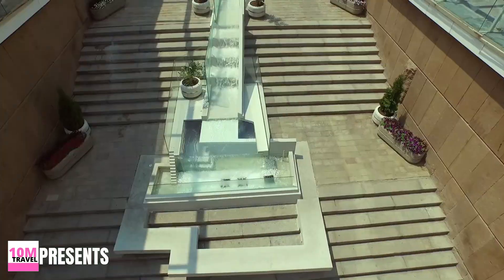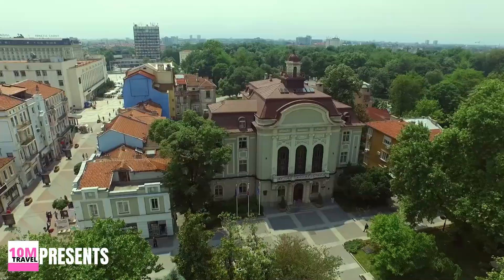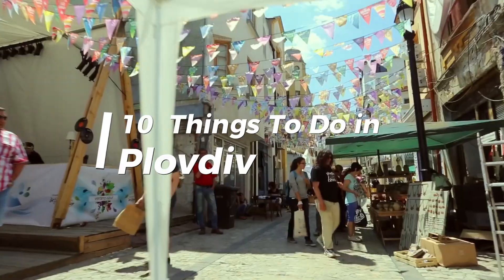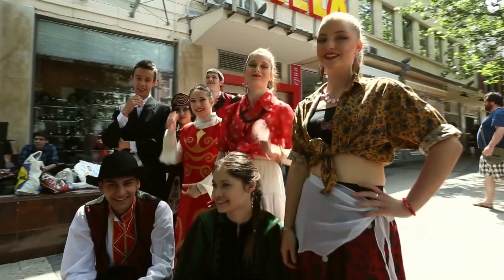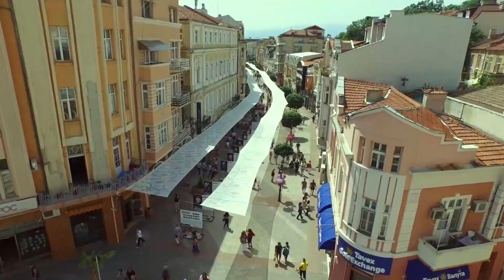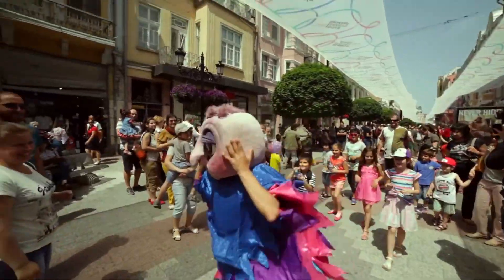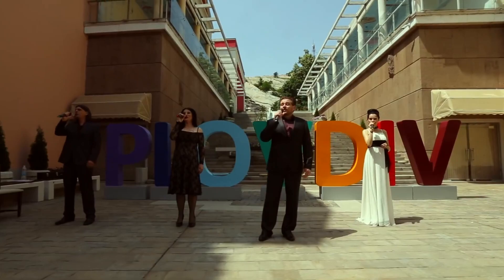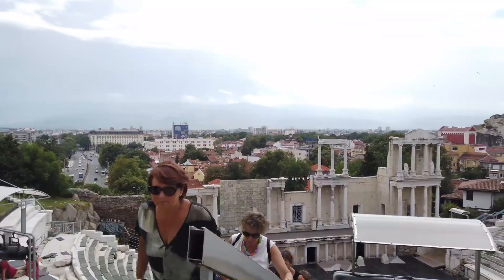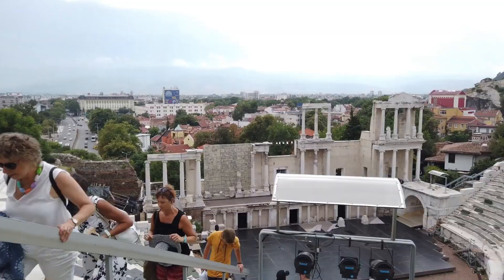Ready to explore one of Bulgaria's most vibrant and historic cities? Welcome to Plovdiv. In this video, we'll take you through the 10 best things to do in this enchanting destination. Whether you're drawn to ancient Roman ruins, colorful neighborhoods, or a thriving art scene, Plovdiv offers an unforgettable mix of the old and the new. Let's jump in.